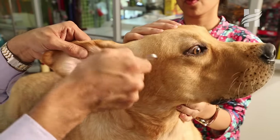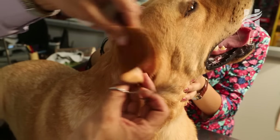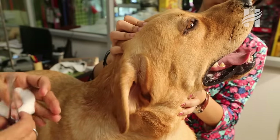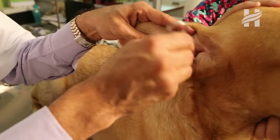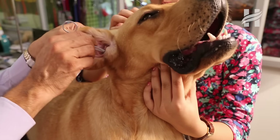Some breeds of dogs which have long drooping ears, like Labradors, Beagles, and Cocker Spaniels — in them, otitis, that is ear infections, are very common in monsoon. We have to make sure that the ears are cleaned regularly to avoid otitis.